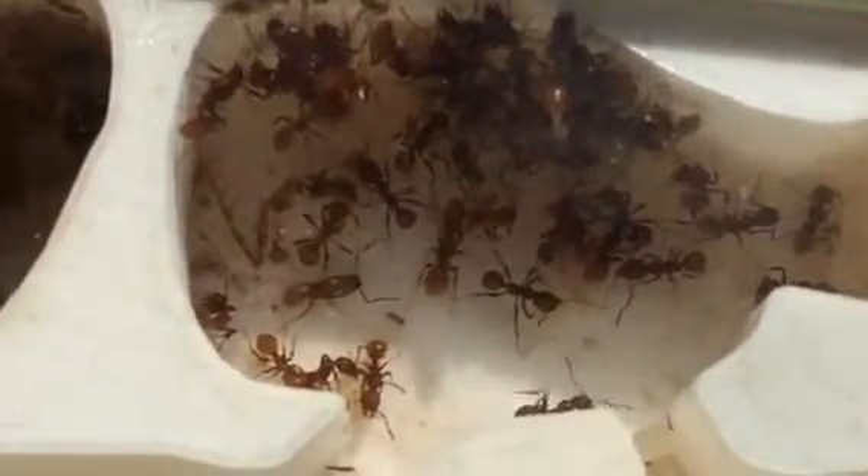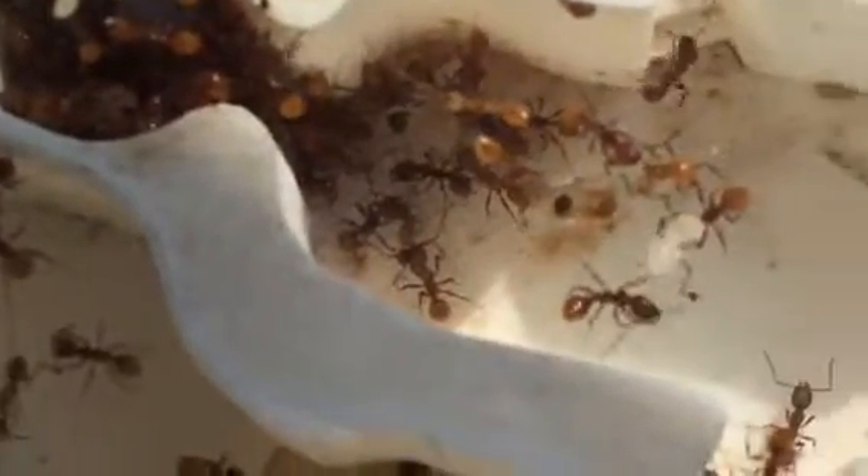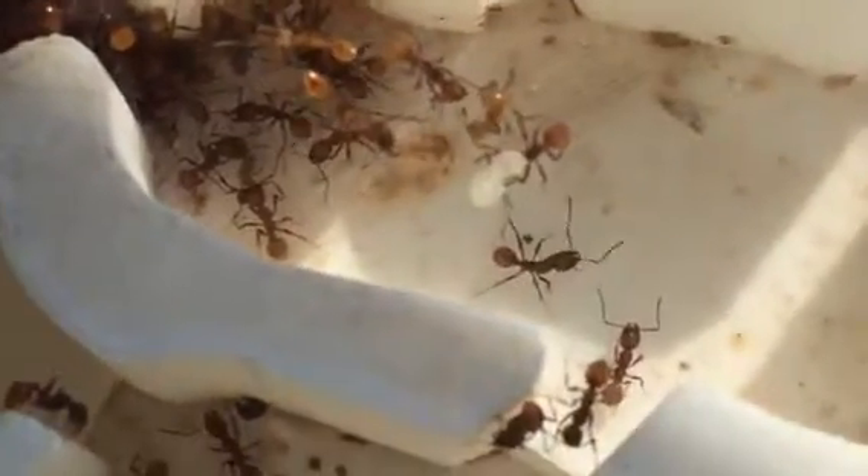Hey, what is up. This is my Aphenogaster colony. I've never really documented this colony before. They're a pretty awesome species to have. This colony's worker count is somewhere around 60 to probably 80 workers.